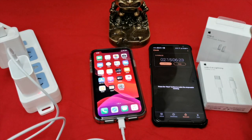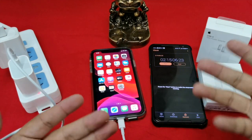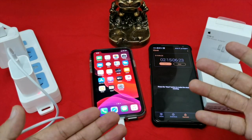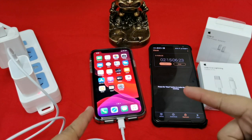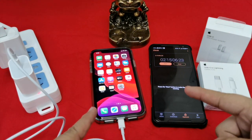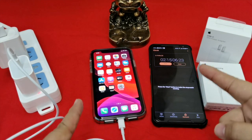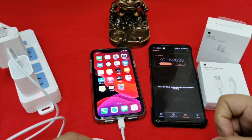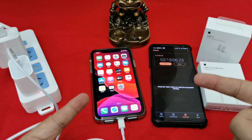So the question is: is the 18-watt charger worth it? The answer is yes. If you can get 90% in 1 hour and 15 minutes, then yes, it's worth it.